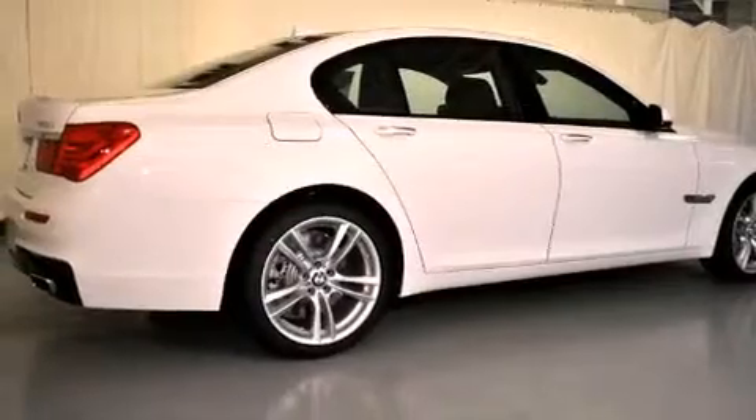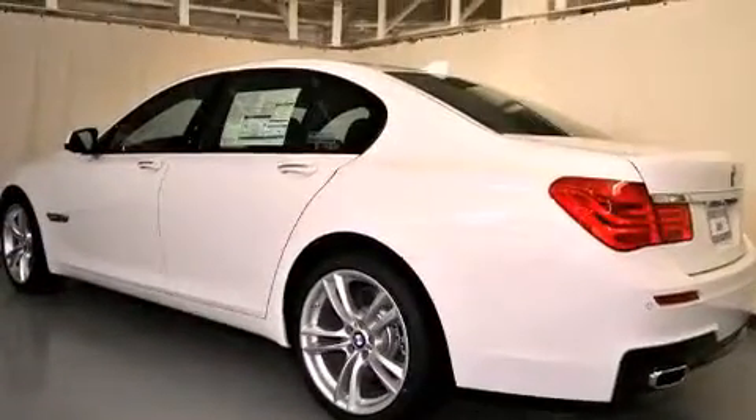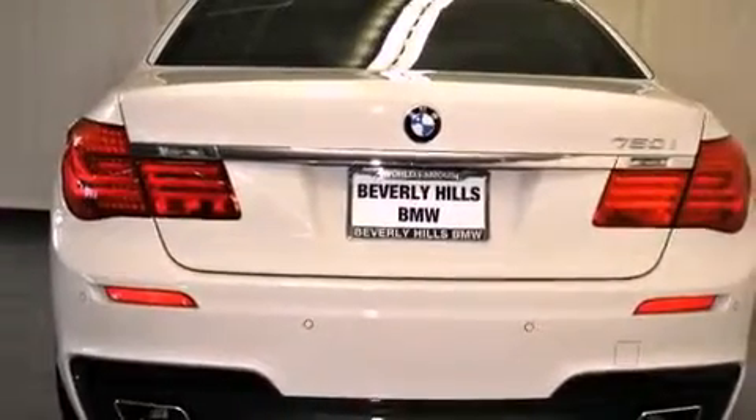Its top features and packages include a cold weather package, a heated steering wheel, a power moonroof, heated front seats, commercial-free satellite radio, and a navigation system.